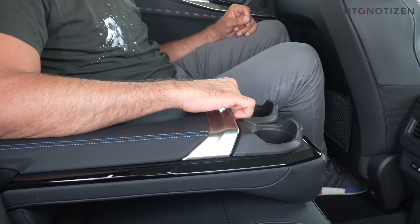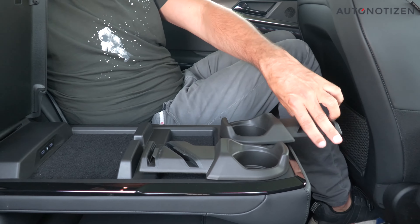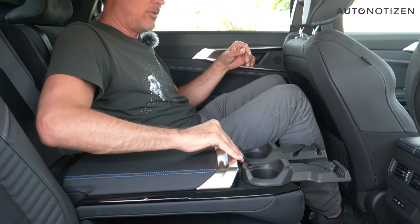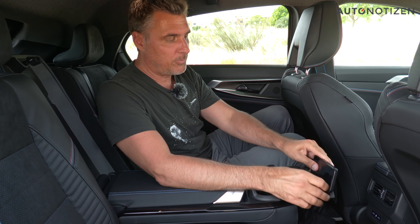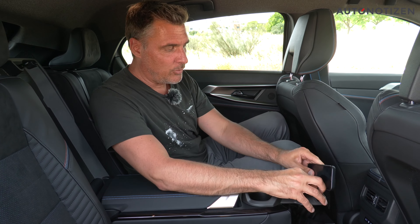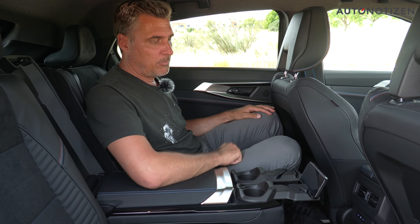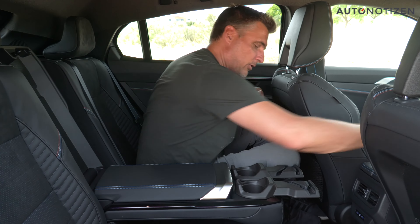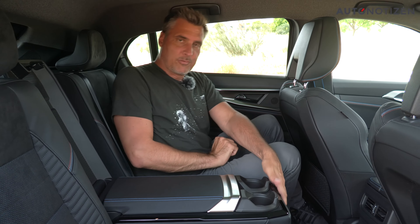The armrest has some extra features: a storage compartment, cup holders, and a mount where you can clip in a tablet that's charging, or a smartphone with a thick case. You can then check out the content while driving — which could make family vacations with children considerably more entertaining.